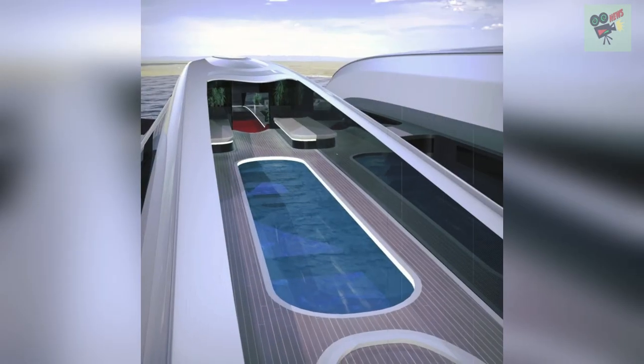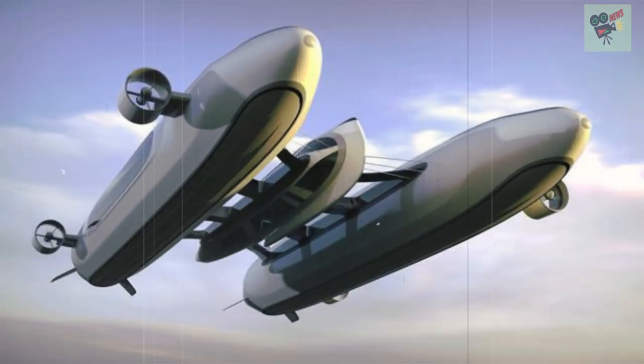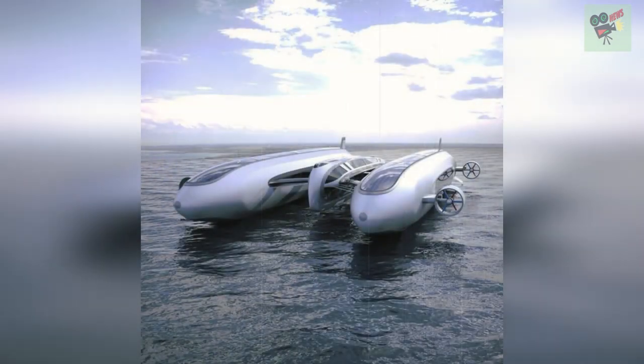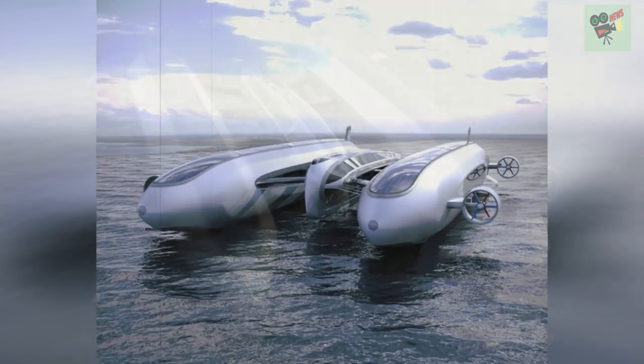With that in mind, the vehicle was designed with five suites for passengers available on each blimp side, with a sky window view, and a special ship owner suite placed in the center, which comes with a 360-degree view.